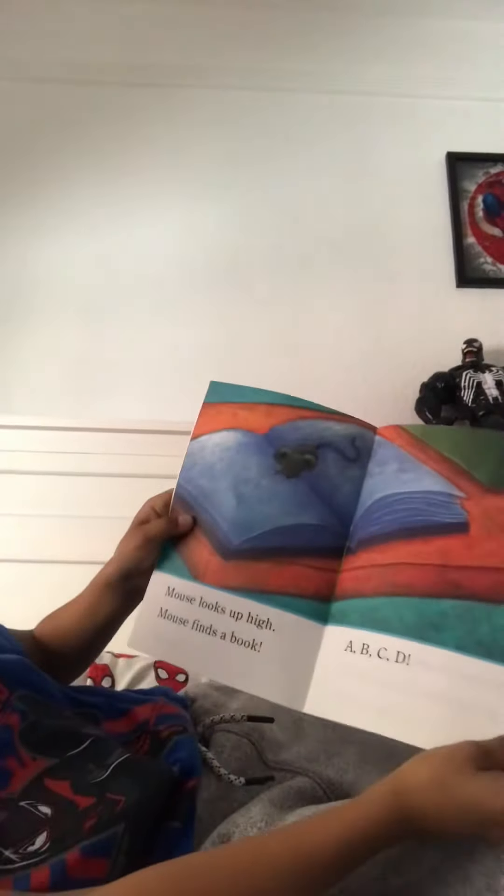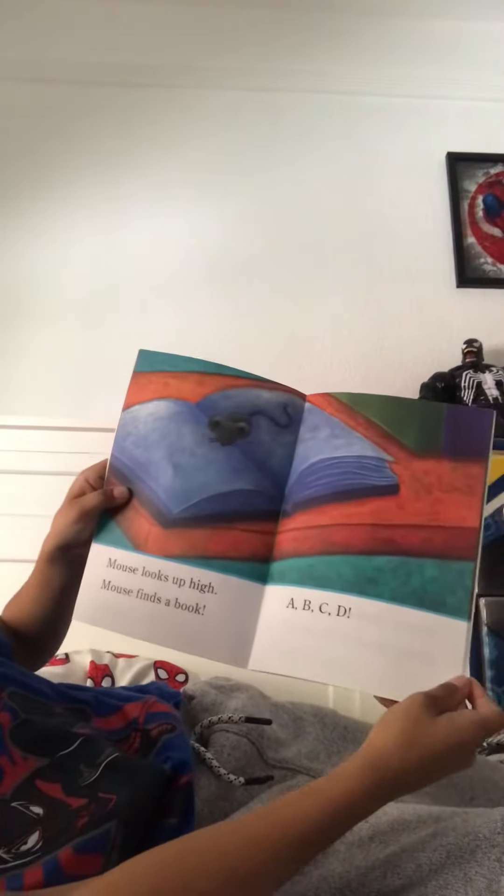Mouse looks up high. Mouse finds a book. A, B, C, D.